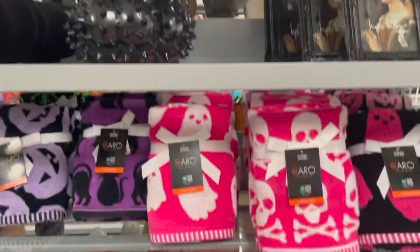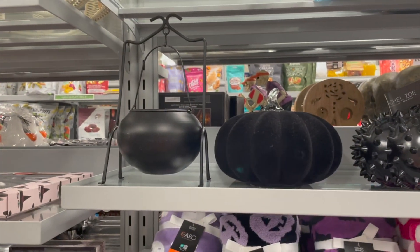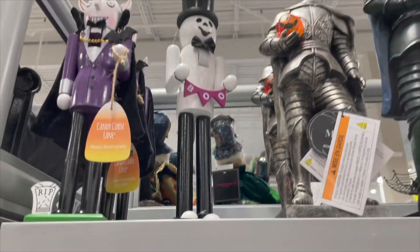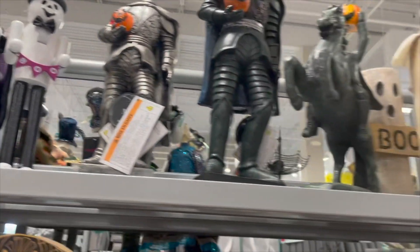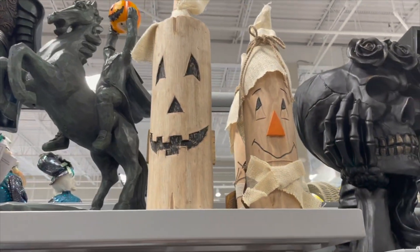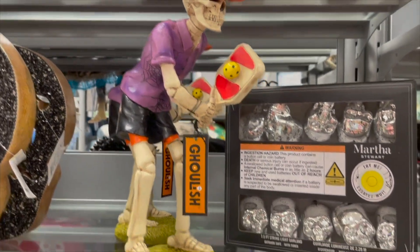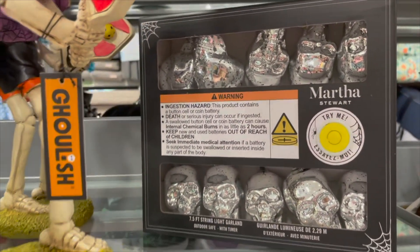Yes, they're already starting to get their Halloween stuff out at HomeSense — hard to believe! They have some nutcrackers and statues. This one is cute with a little pumpkin and scarecrow, and look — they have a little pickleball skeleton! There are also some lights.